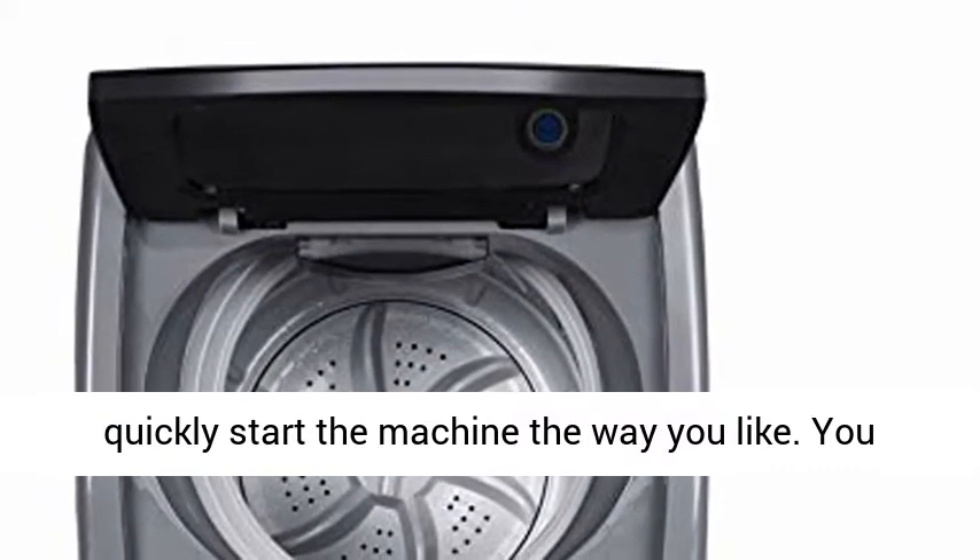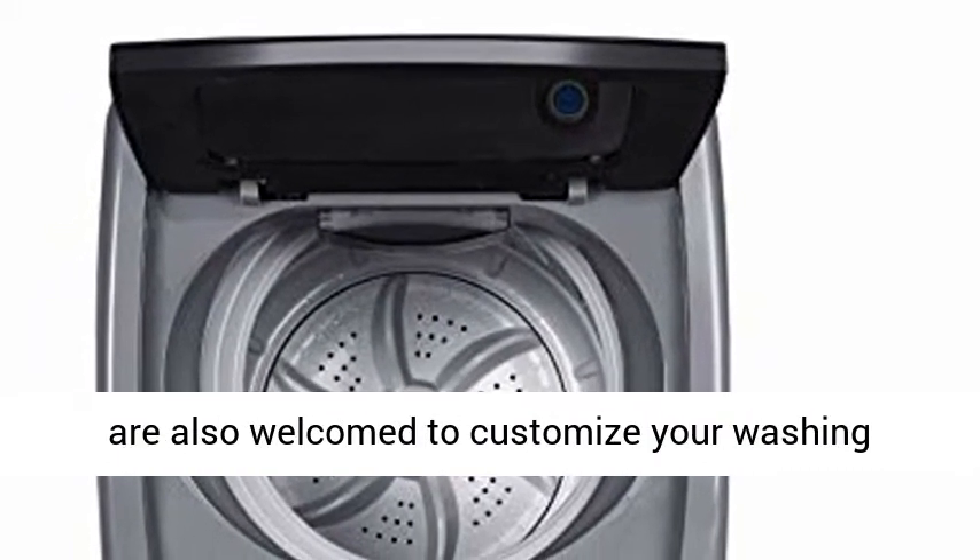Magnetic Gray. The full automatic washing machine is equipped with heavy, soft, normal, rapid, and soak — 5 programs in 3 water levels — allowing you to quickly start the machine the way you like.